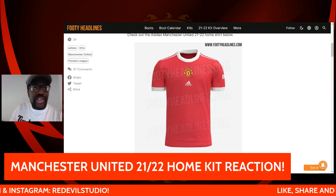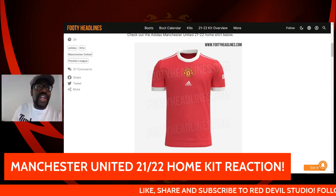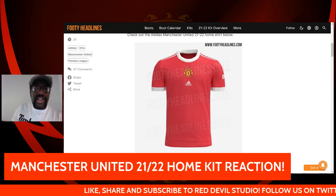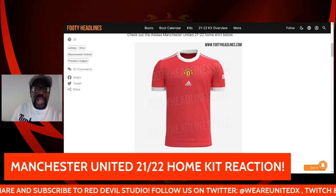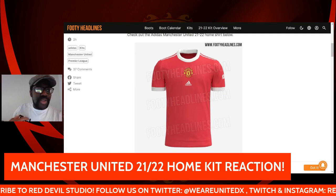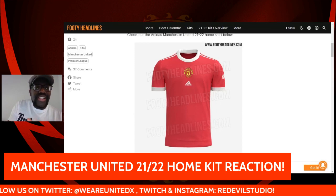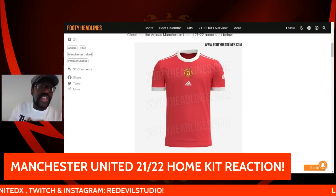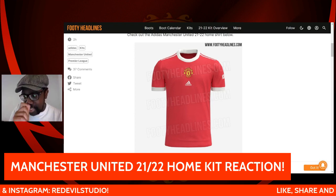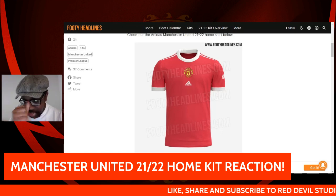Let's just see what it looks like with the new logo in action. Let me know what you think in the comments. I do like the fact that the logo is in the middle as opposed to the traditional left-hand side — again, simple but effective for me. Let me know your thoughts in the comments. Like, share, subscribe to Red Devil Studio, smash the notification button. Have a nice day and cheers.